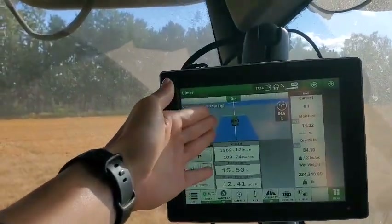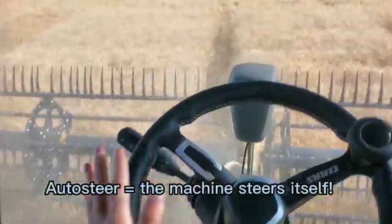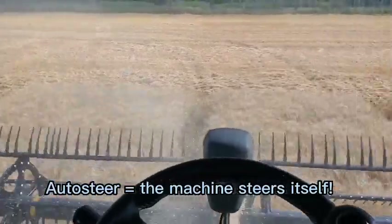It's keeping me as straight as it can on that line and I don't need to move the steering wheel at all because it is steering the machine for me.